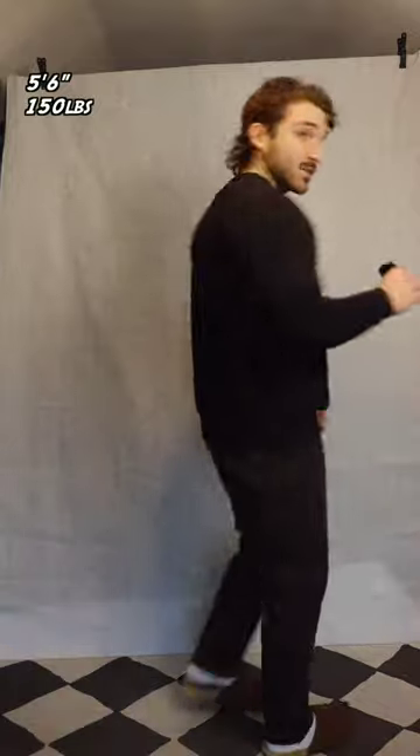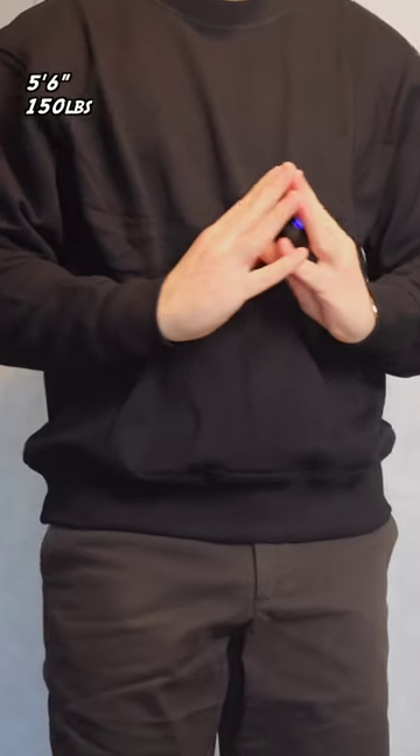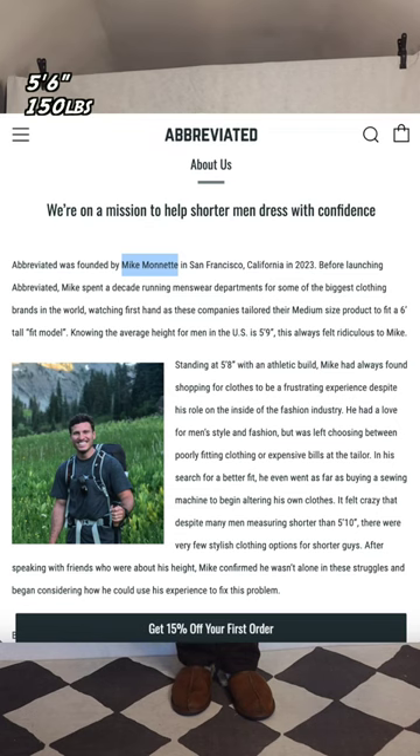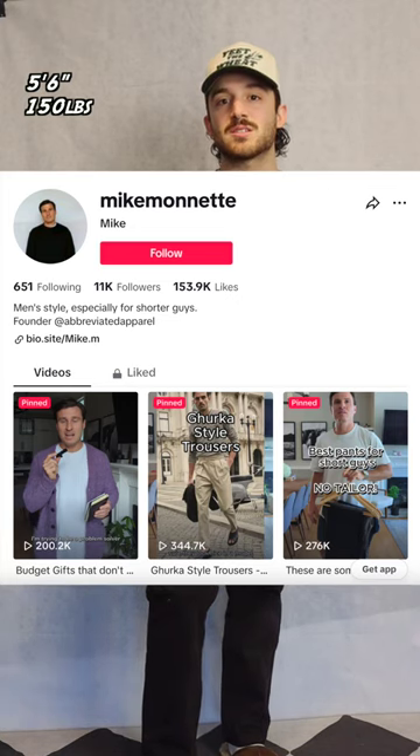It hits the waist right where I want it to. It's just a blank — doesn't have Abbreviated Apparel on it anywhere. This is a medium, and this fits like an oversized small might from other places. It just feels like a nice quality sweatshirt, and it will definitely go on rotation, as will the pants. It's more of a boxier fit. Super comfortable. If you're under 5'8", definitely check out Abbreviated Apparel. They're new on the block. The founder's super cool and listens to the audience. Follow for more style tips for short guys.